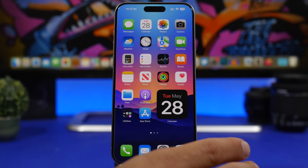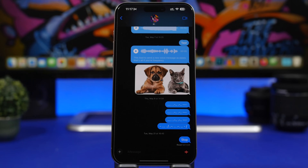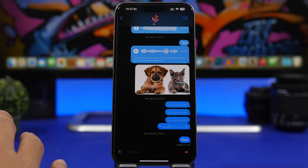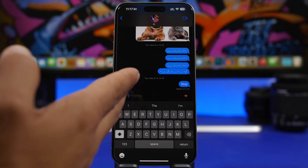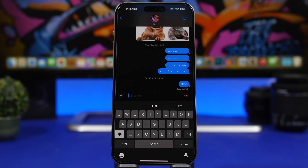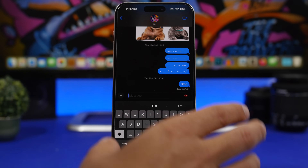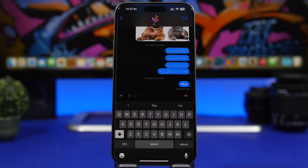Starting with the first one: automatic replies. As you've probably heard, iOS 18 will be big on AI features, and one of them is automatic replies. That will work with messages and emails, and you will have the ability to check those replies and even edit them before sending. With iOS 18 you will be able to have automatic replies, powered by AI, for your messages and emails.